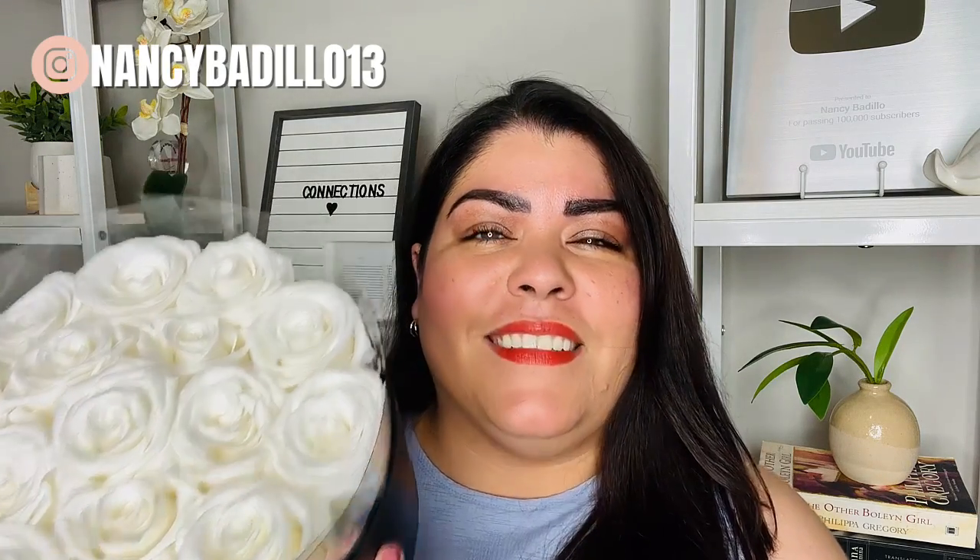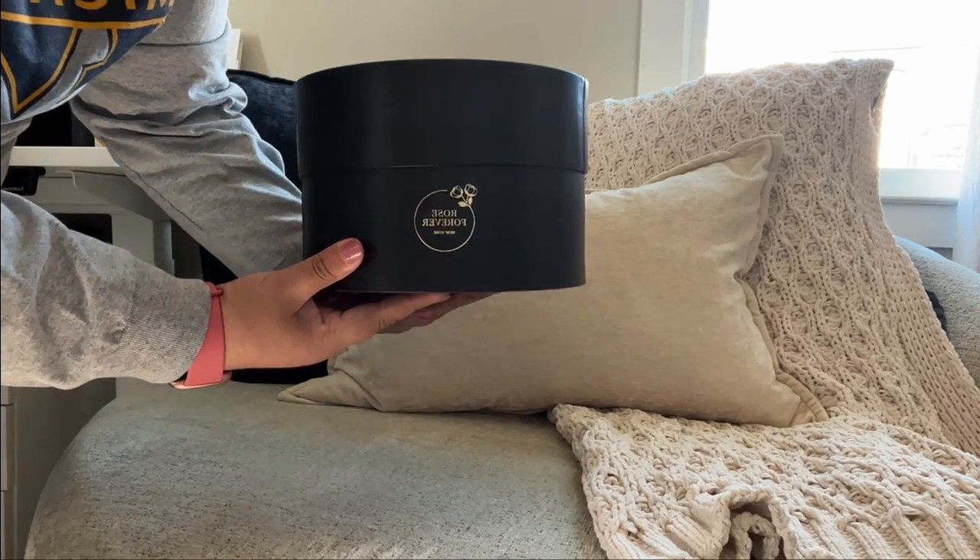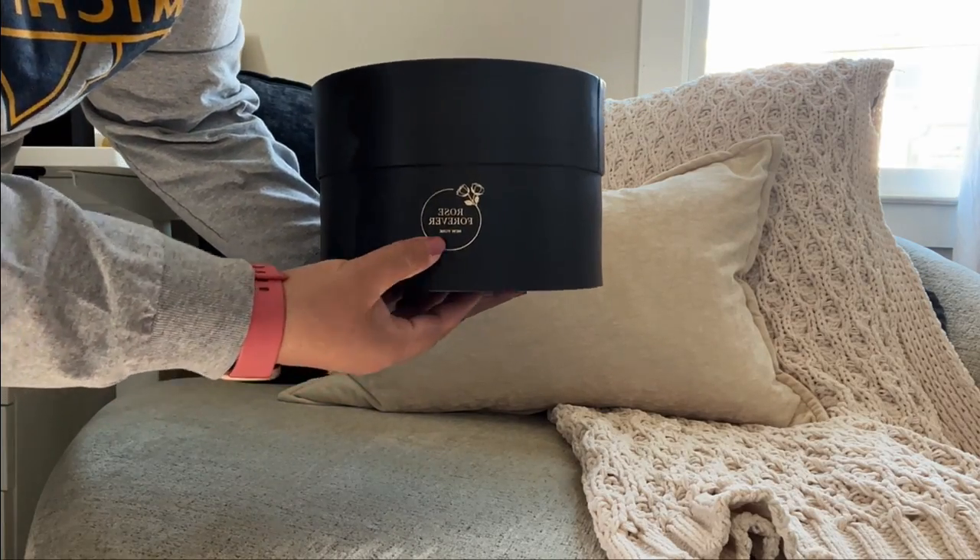In today's sponsor video, I'll be sharing the perfect gift for an entrepreneur — these beautiful, luxurious rose boxes. Let me show you how they look. The flowers come in this beautiful box, and in front of it has the logo, Rose Forever.